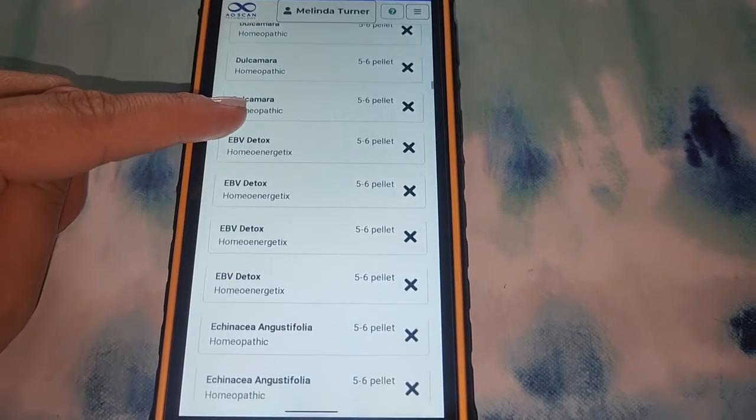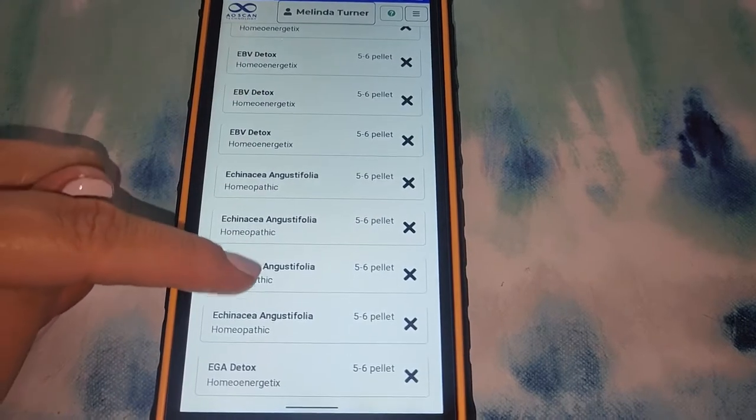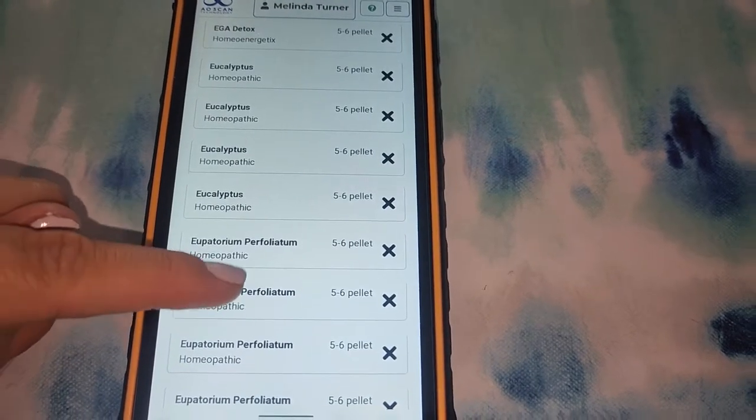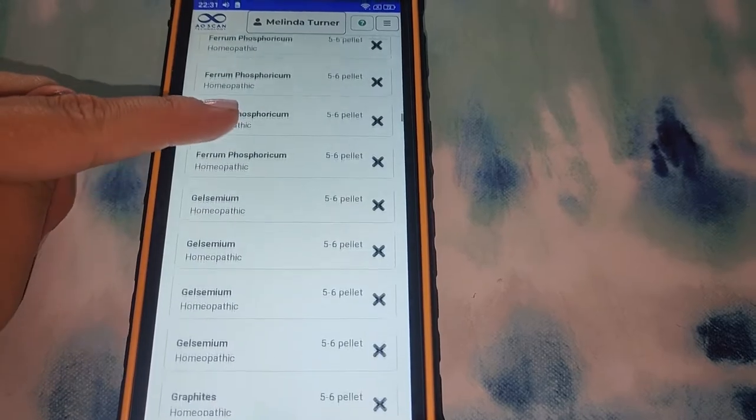So as you can see, there's Epstein-Barr virus detox — so many different homeopathics. The list goes on and on. There's eucalyptus and so many of these I don't even know what they are. The homeopathic library comes with the software, and all of these are homeopathic frequencies that you can use to your own benefit and send yourself when needed.